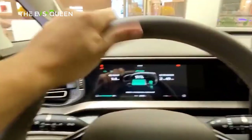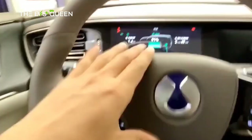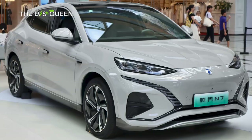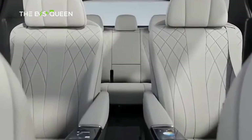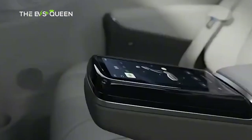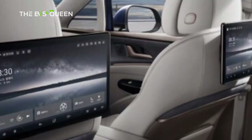The D9 isn't Denza's only model at the 2024 Geneva Motor Show, as BYD's sub-brand also has the purely electric N7. It's a five-seater SUV with height-adjustable air suspension, a panoramic sunroof, and a maximum driving range of 354 miles (570 km). It takes just 20 minutes to charge from 30 to 80 percent thanks to 230 kW charging capability. Denza is scheduled to reach the European market near the end of the year.